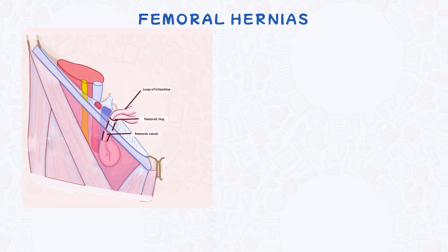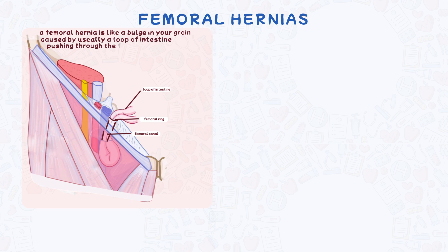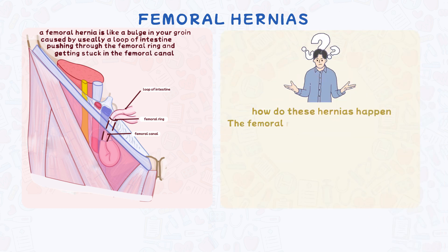Understanding the femoral canal is key because it's a weak spot where hernias can happen. A femoral hernia is like a bulge in your groin caused by something — usually a loop of intestine — pushing through the femoral ring and getting stuck.